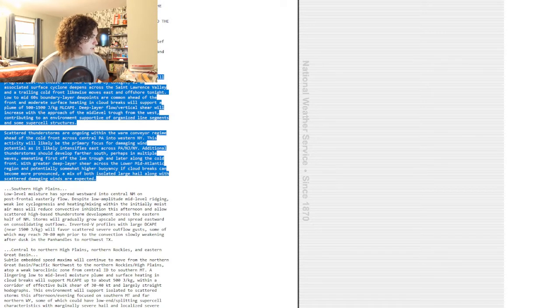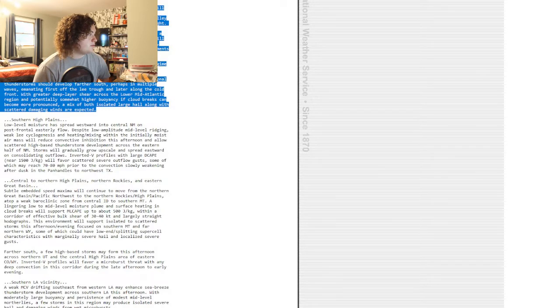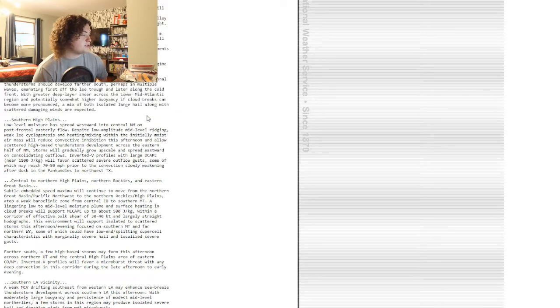Deep layer vertical wind shear will increase with the approach of the mid-level trough, contributing to an environment supportive of organized line segments and some supercell structures. Scattered thunderstorms are ongoing across central Pennsylvania and western New York and will likely be the primary focus for damaging winds potential as they intensify across Pennsylvania, New Jersey, and New York. Additional thunderstorms should develop further south in multiple waves, off the lee trough and later off the cold front. With greater deep layer shear across the lower mid-Atlantic and potentially higher buoyancy, a mix of isolated large hail and damaging winds are expected.